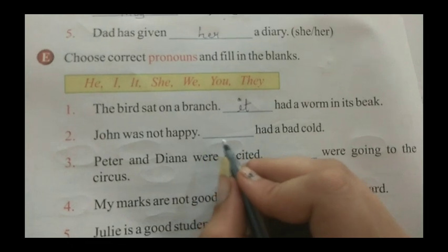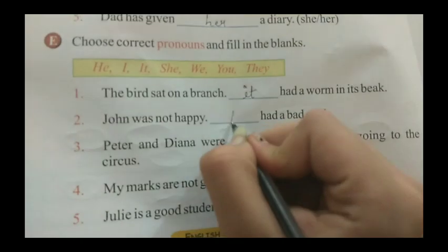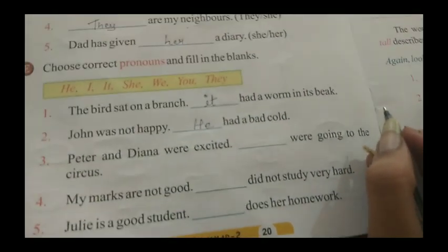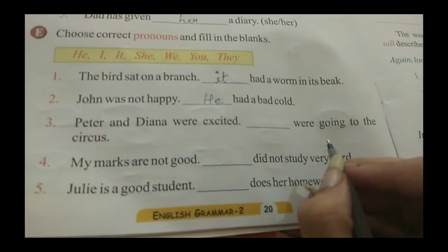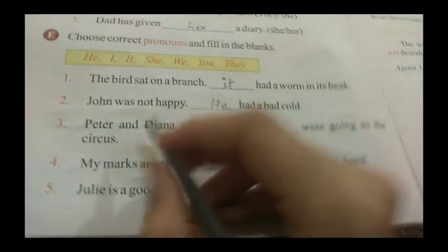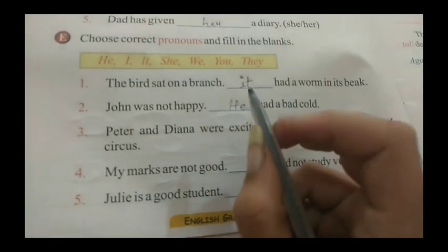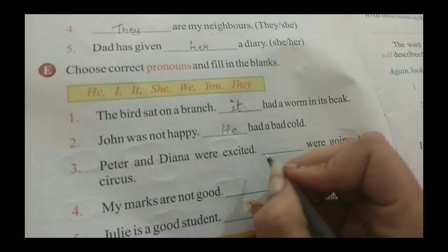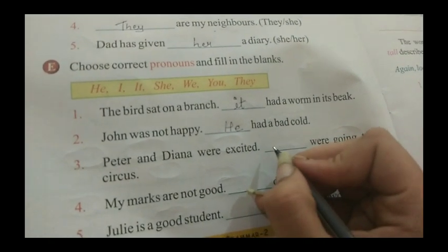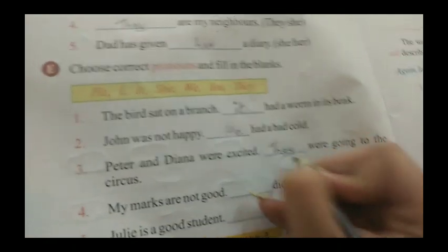Second sentence: John was not happy. Dash had a bad cold. Here we are talking about John, a boy, so we use 'he' — H, E. Third sentence: Peter and Deanna were excited. Dash were going to the circus. Here we are talking about two persons, so when we talk about two persons we use the pronoun 'they' — T, H, E, Y.